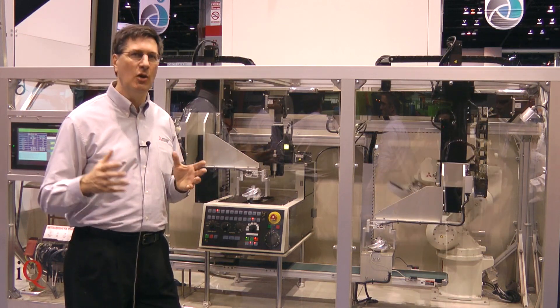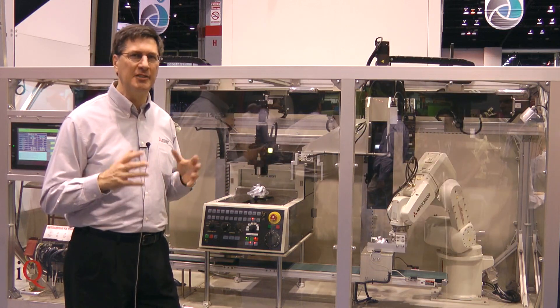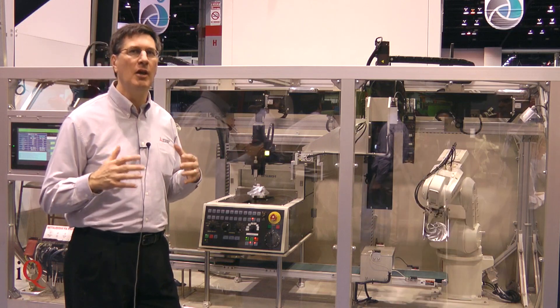As a complete package with the GOT operator interface panel, this particular machine has the ability to make your integration very easy.